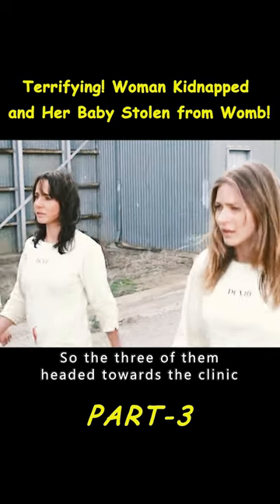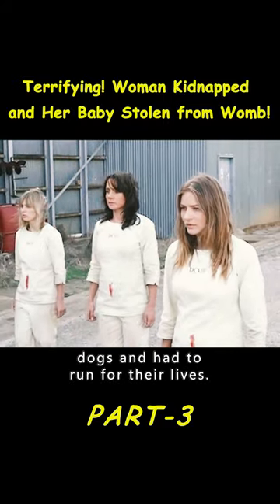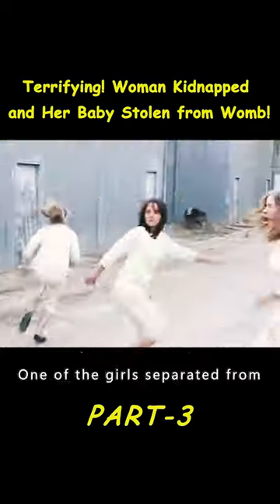So the three of them headed towards the clinic, but they encountered two hungry dogs fighting over a mouse on the way. The three were discovered by the dogs and had to run for their lives. One of the girls separated from the others and ran to a nearby farm.